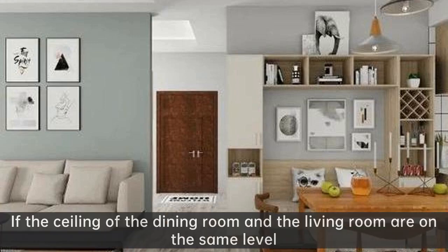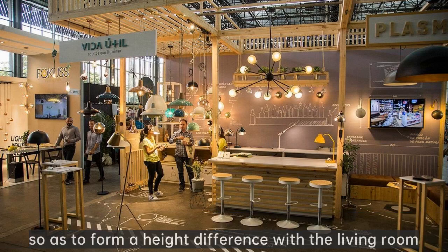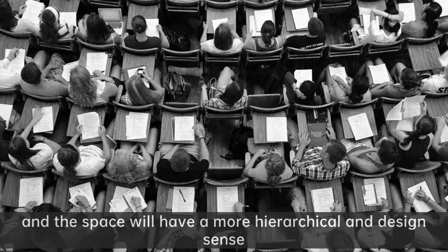If the ceiling of the dining room and the living room are on the same level, you can add a ceiling at the top of the dining room to lower the height, so as to form a height difference with the living room. The space will then have a more hierarchical and design-forward sense.